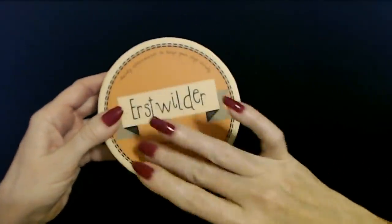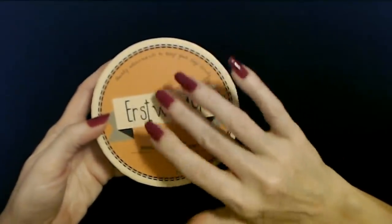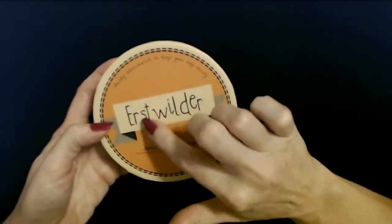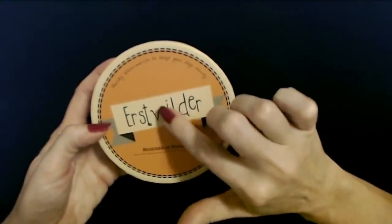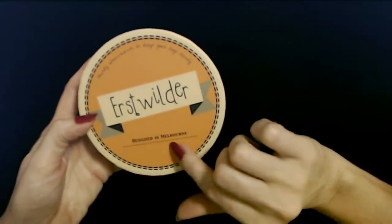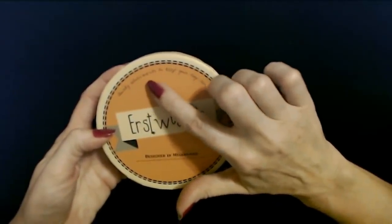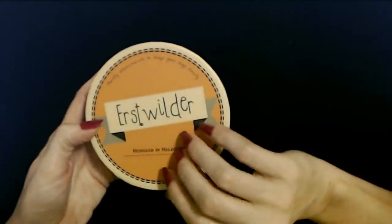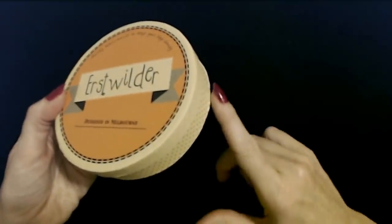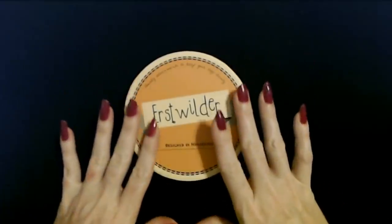So here we have this beautiful little box. Isn't this beautiful? This is from Erstwilder. I will admit I have never heard of Erstwilder. It was designed in Melbourne. Quirky adornments to keep your days dandy. I really love the box — look at the pretty polka dot design on there. So pretty.